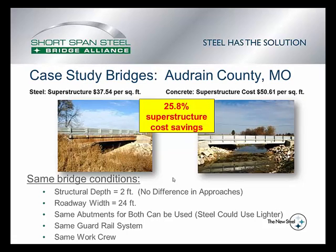In summary of this study in Audrain County, Missouri, the superstructure-only cost of $37.54 for the steel bridge is considerably less — in fact, 25.8% less — than the superstructure-only cost for the concrete bridge at $50.61 per square foot. As far as I know, this is the only true apples-to-apples comparison when looking at superstructure costs alone, because these two bridges are nearly identical: same structural depth, same roadway width, same abutments, same guardrail system, and built by the same work crew.